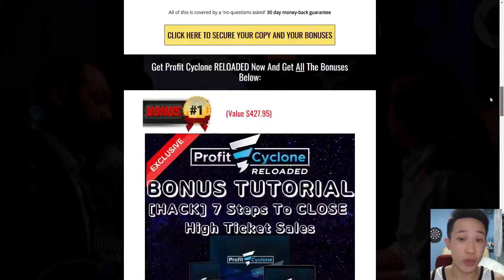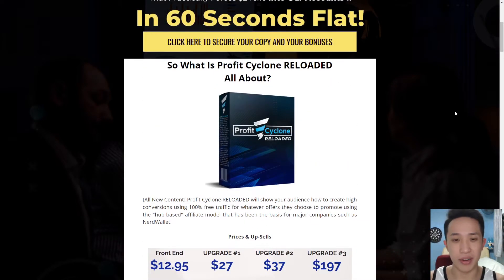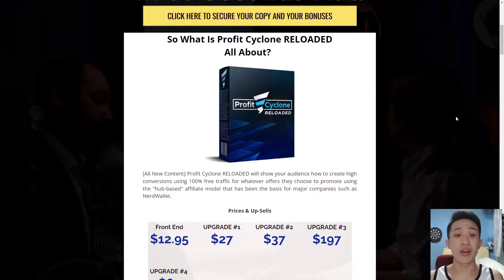Coming back to Profit Cycle Reloaded and what it's really all about: it will show you how to achieve high conversion using 100% free traffic for whatever offers you choose to promote using the hub-based affiliate model. It's something that's very unique, something they just came up with that even I am learning from, and it has proven to be a success for them.